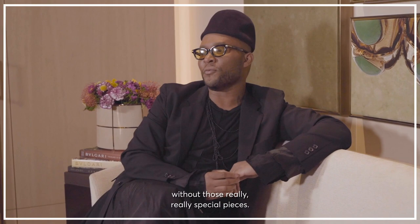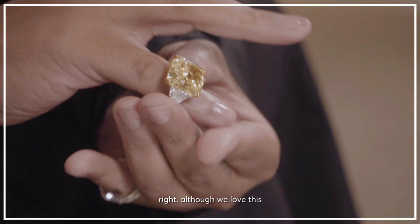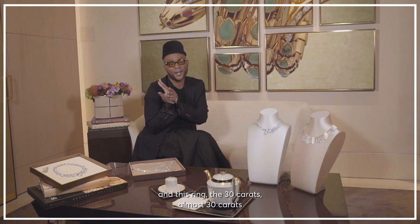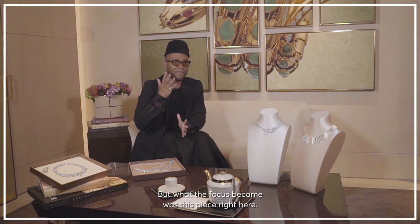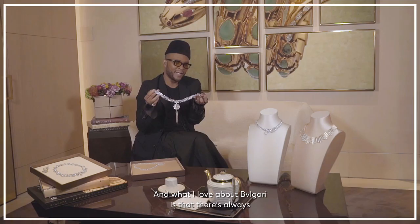So I think the star of the show — although we love this ring — the almost 30-carat yellow diamond was kind of the piece that started it all. But what the focus became was this piece right here. Again, you see that beautiful yellow stone. And what I love about Bulgari is that there's always a little fun nuance that you wouldn't know just by looking at it.